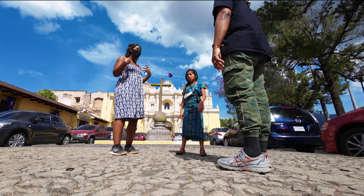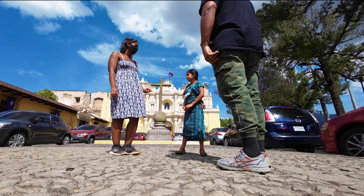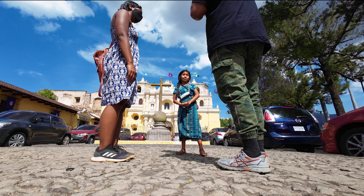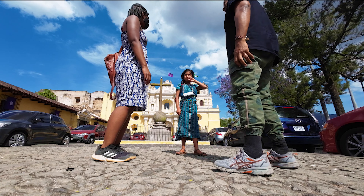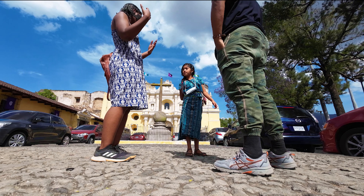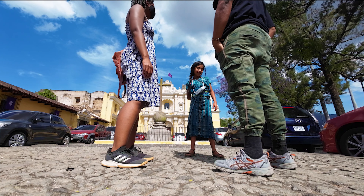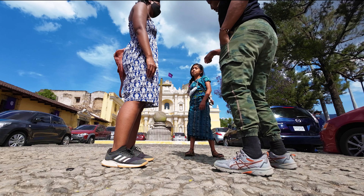We ran into our little friend from the first night, and it completely caught us off guard while we were filming La Merced. There she was — she remembered us and approached us unafraid. We were so glad to see her and her family again, because it was our last day shooting on the way out of the city, so it was really special to us.